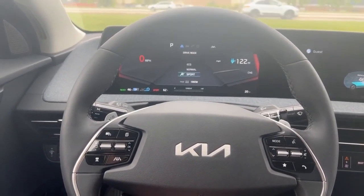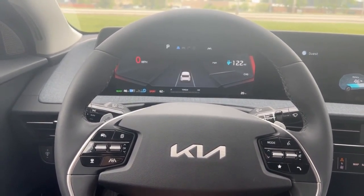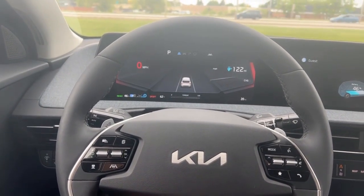Then going into sport, it's going to give you a little bit more pickup, better torque. It is going to be lower for gas mileage.